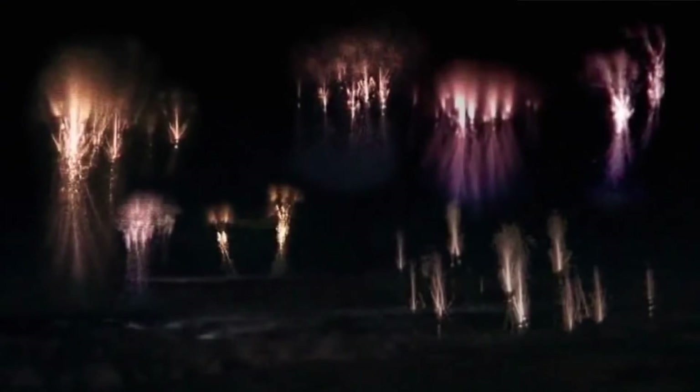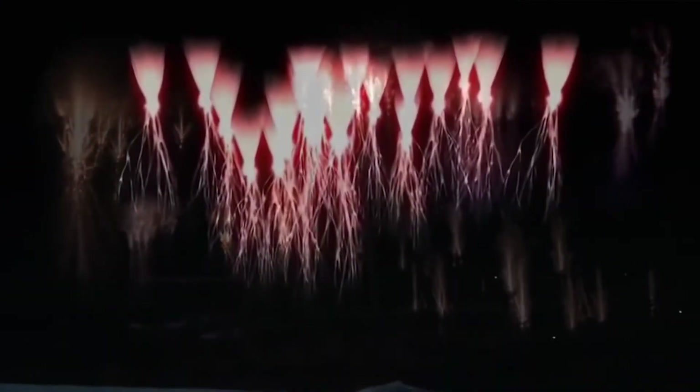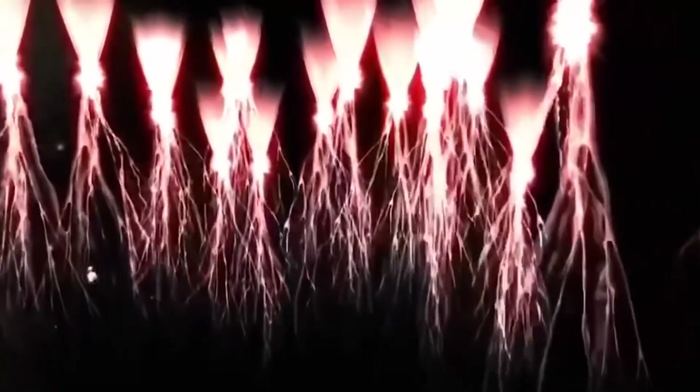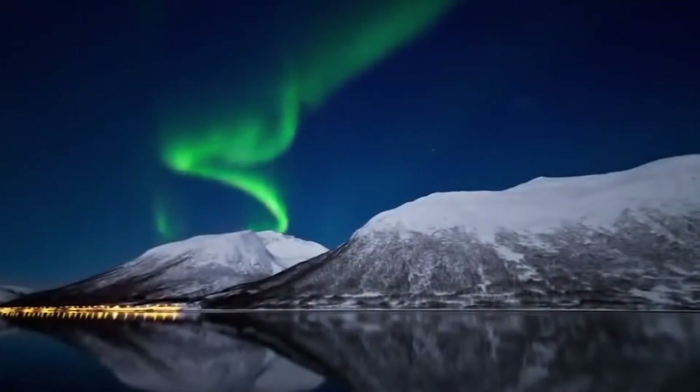Here on Earth, we certainly observe some of these same phenomena in lightning. For example, people may have heard of these things called sprites, which are lightning bolts that go upward into space, far above thunderstorms. And we observe filamentation in the aurora.